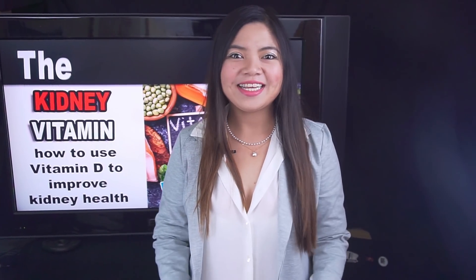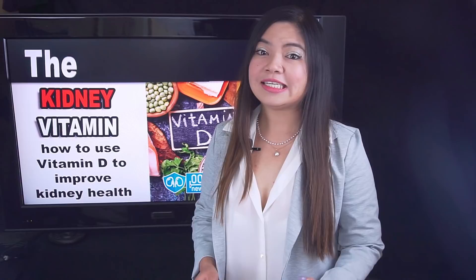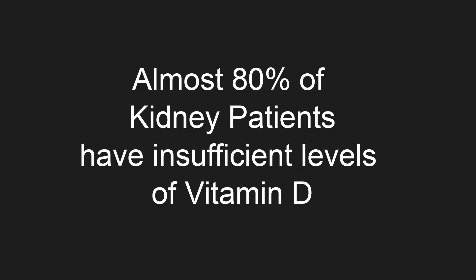In this video, 3 easy and natural ways to get more vitamin D and give your kidneys the health boost they need. Vitamin D is often called the sun vitamin, but I think it should be called the kidney vitamin. This vitamin is vital because almost 80% of kidney disease patients have insufficient levels of vitamin D. This can cause severe consequences.